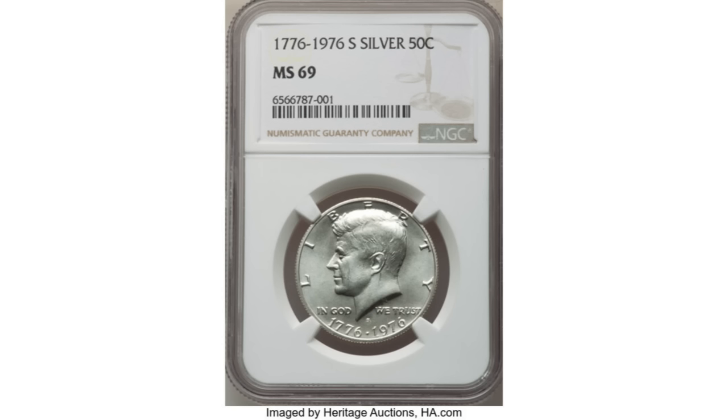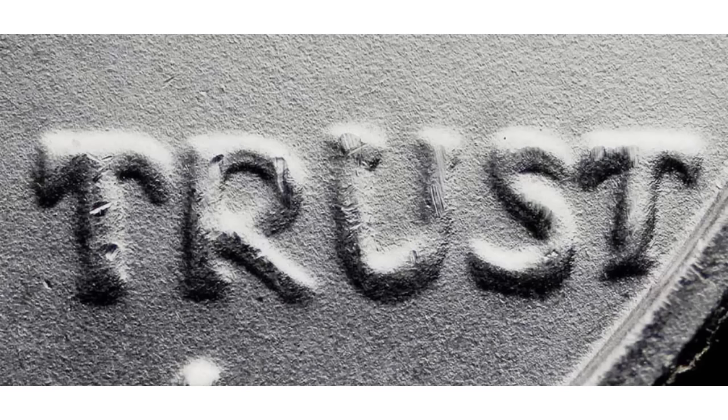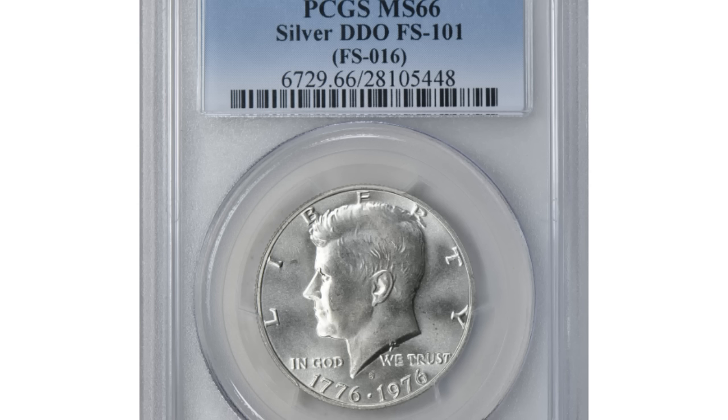The well-known varieties on bicentennial half dollars happened on the coins from the San Francisco Mint. The first one applies to the 1976-S silver Kennedy half dollar regular strike. The variety is a DDO, designation FS-101. What you're looking for is strong doubling on the words 'WE TRUST.' Because of the texture of the silver clad bicentennial halves, it makes this variety challenging to see, and magnification is necessary to recognize it. The coin shown here is graded MS66 and was sold at Great Collections for $704. If you have the three-coin uncirculated silver bicentennial sets, don't forget to check them for this variety.